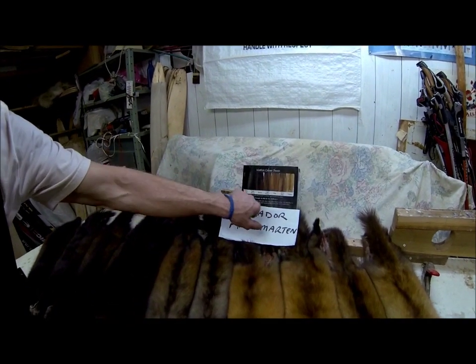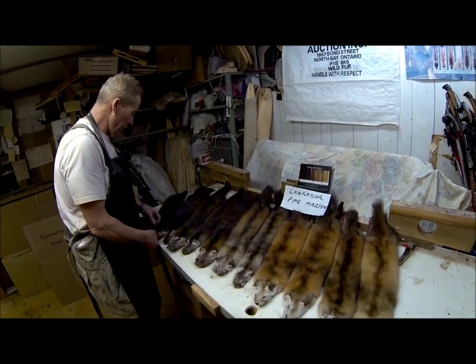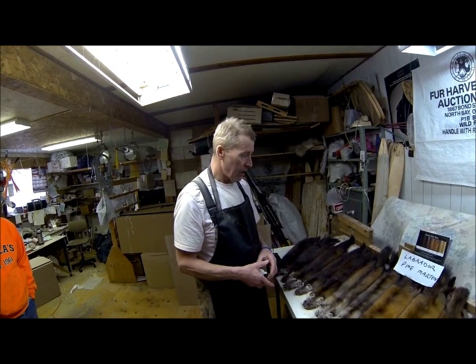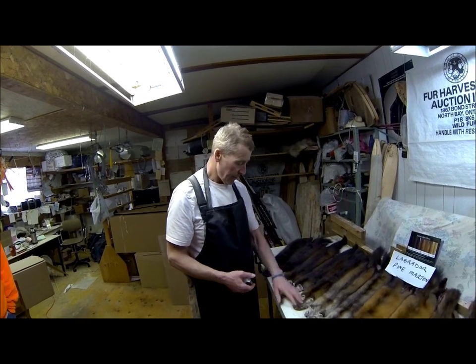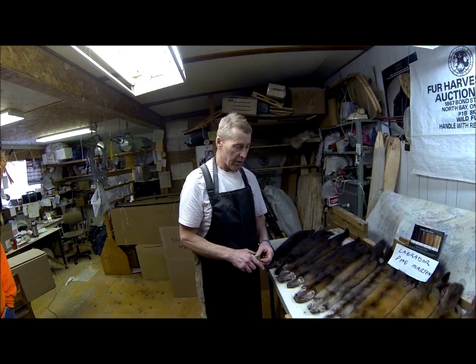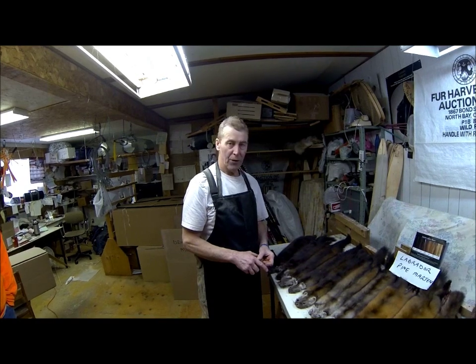Here we have the different color phases of Pine Martin, and we've got a good assortment of these on the table. We put these here because they were all caught in Labrador in 2012 — some might have been caught this year, 2013 — but they're all going to auction in March 2013.